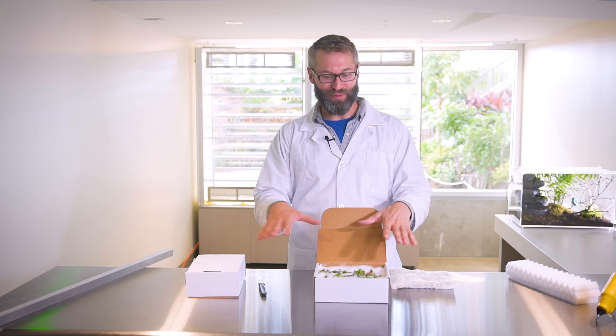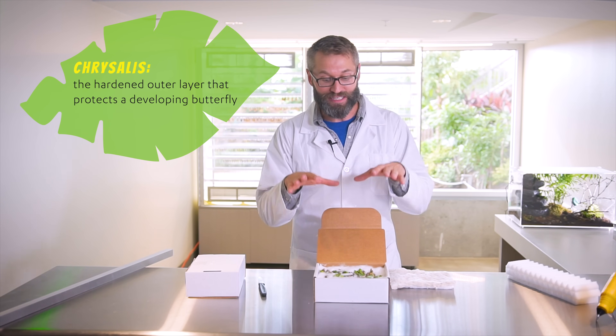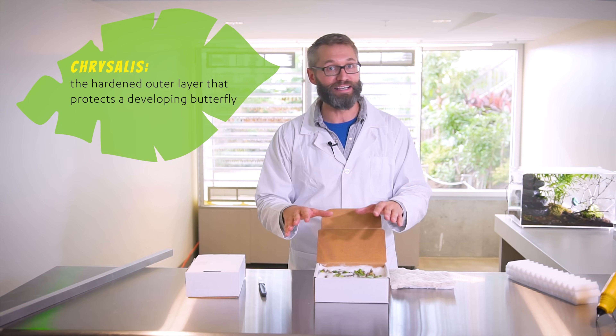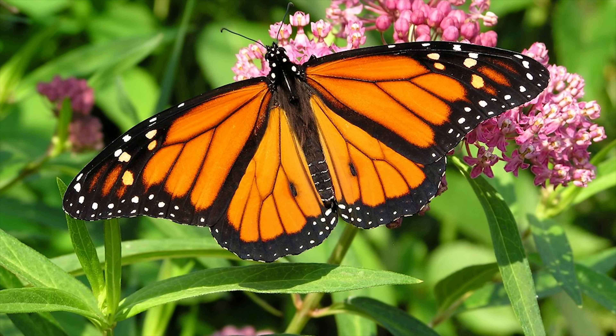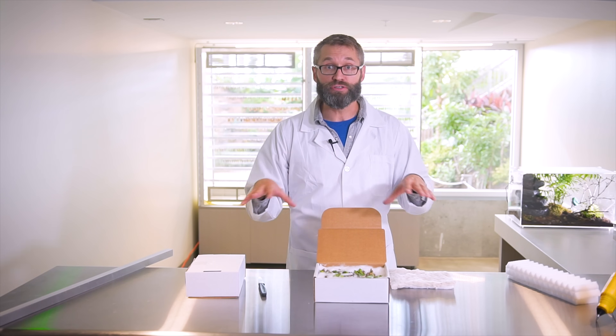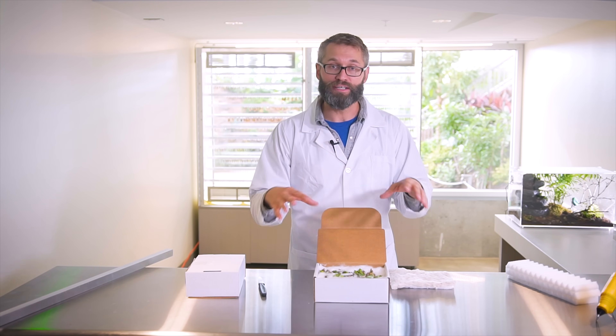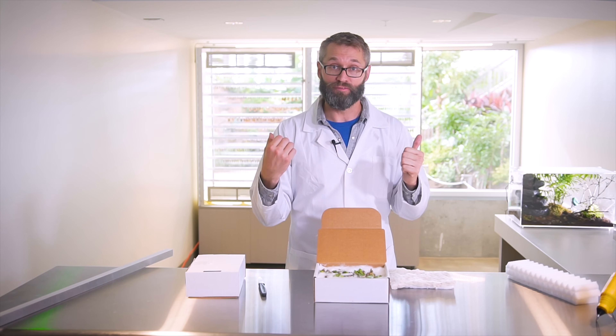The reason we have to have all of these butterfly chrysalises flown in from all over the world is because every type of butterfly will only lay its eggs on a very specific plant. Like monarch butterflies only lay their eggs on milkweed — no milkweed, no monarch butterflies. So other people in various countries, small farmers, raise the butterflies that are native to their own backyards, then they package them up, send them to us, and we release them in here as butterflies.